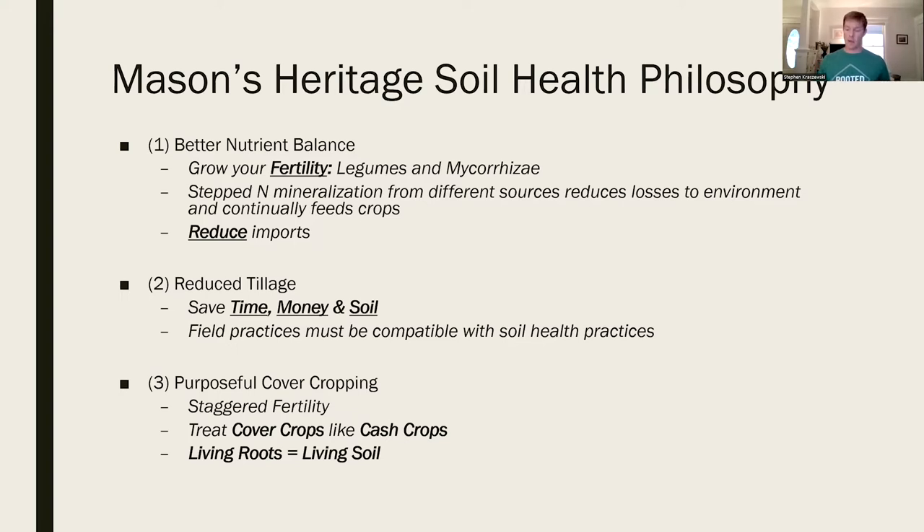Our philosophy boils down to three main pillars. The first pillar is better nutrient management - we're trying to grow our fertility using legumes and stimulating the soil, spacing our mineralization out. We're diversifying and staggering our planting season throughout May, and hopefully reducing imports we bring in, like poultry litter, which supplements fertility for our corn. The second pillar is to reduce tillage - saving time, money, and soil.